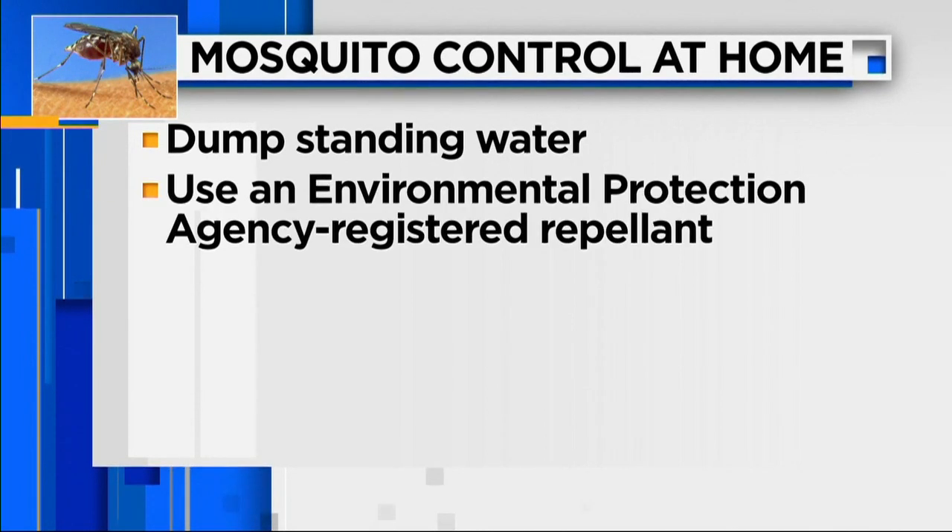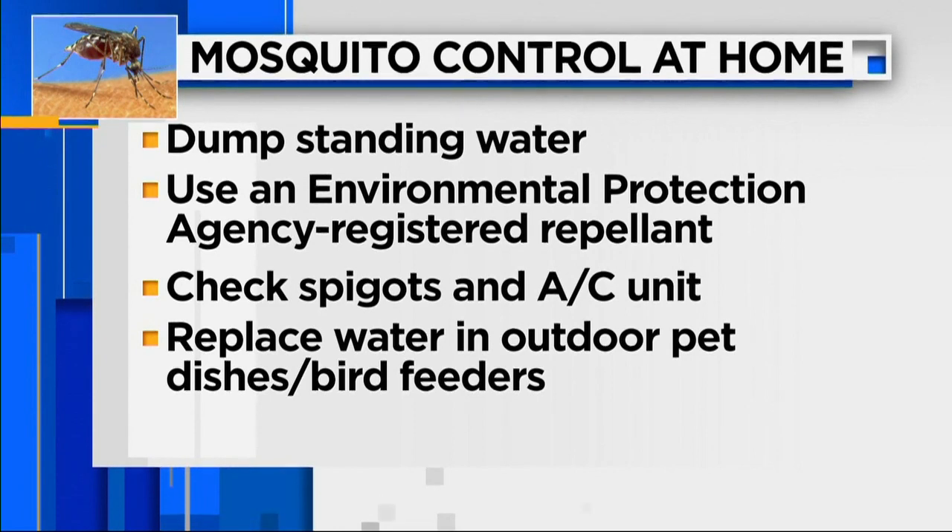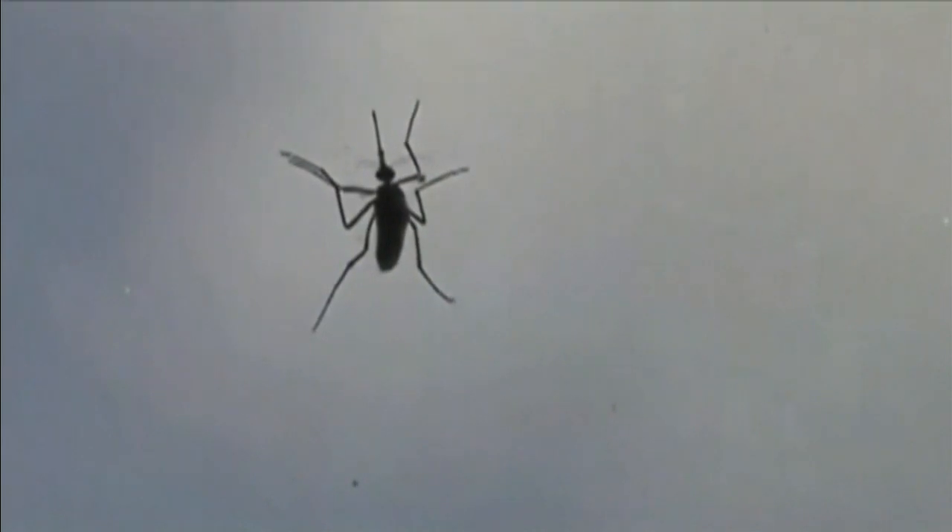In addition to dumping standing water, use an EPA registered repellent. Check spigots and your air conditioning unit to make sure they're not pooling water, and replace water in your outdoor pet dishes and bird feeders. If you take the trouble to make sure mosquitoes are not breeding in your yard, you're really reducing the risk of disease transmission.